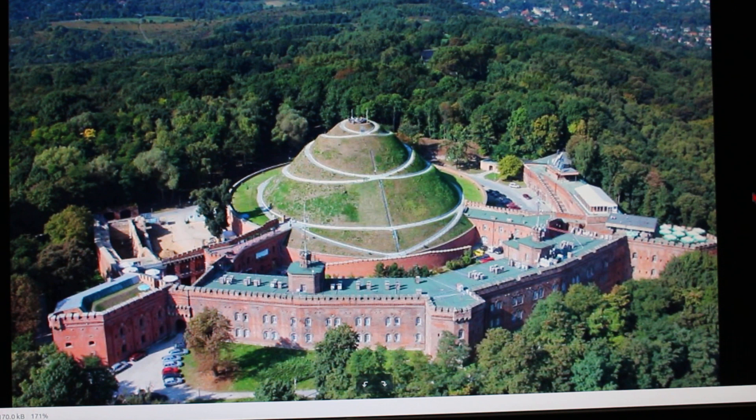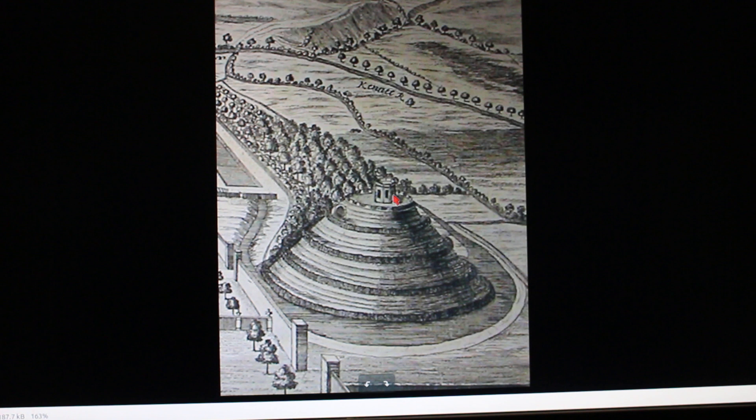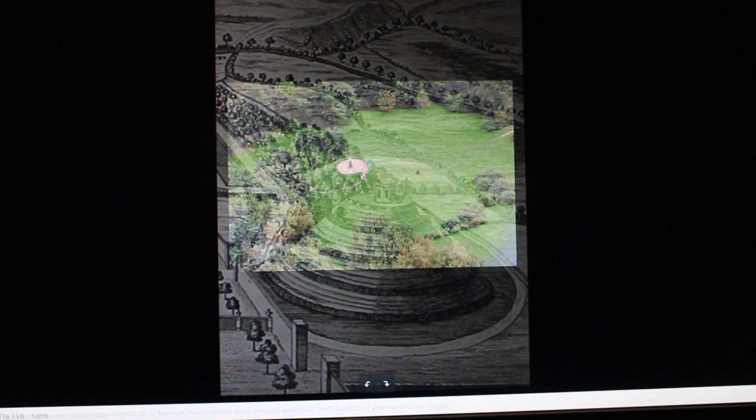That's the Kościuszko Mount again — you can see it's got this sort of spiral path around it. They're all kind of so similar. These are all grass turf pyramids — that's what they are. They're pyramids, not Norman Motts. They're step pyramids. This, again, is the Marlborough Mount.